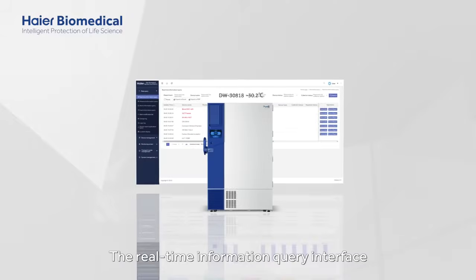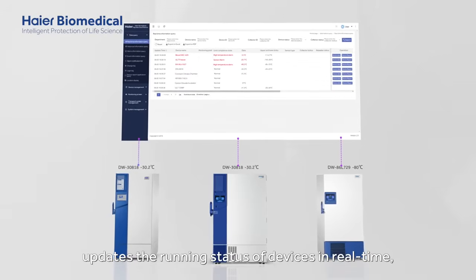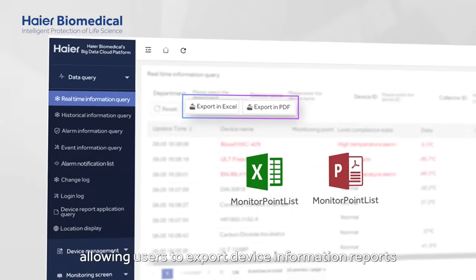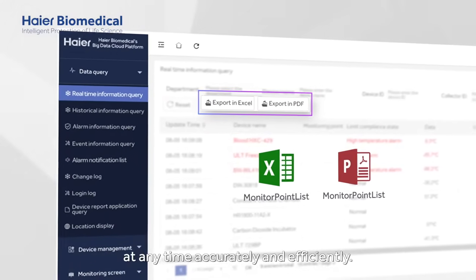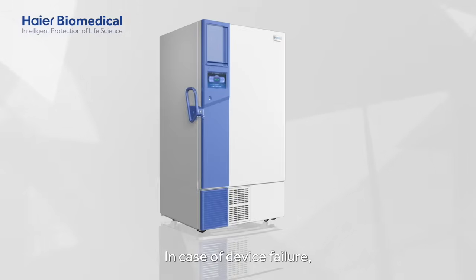The real-time information query interface updates the running status of devices in real-time, allowing users to export device information reports at any time, accurately and efficiently. In case of device failure,